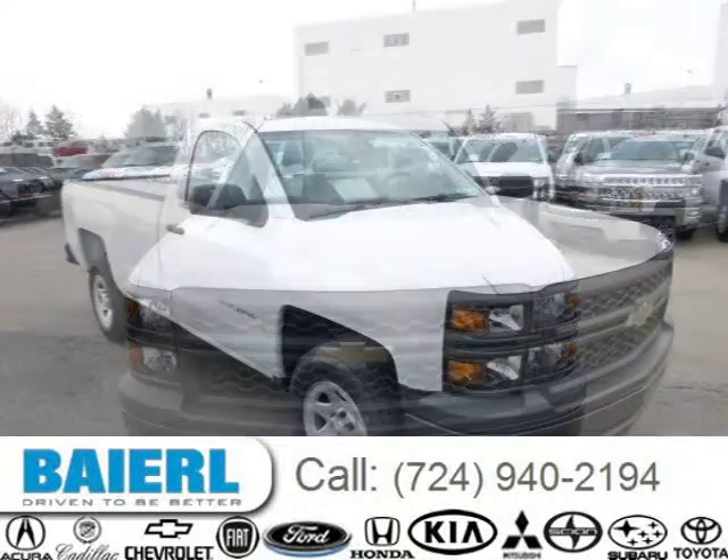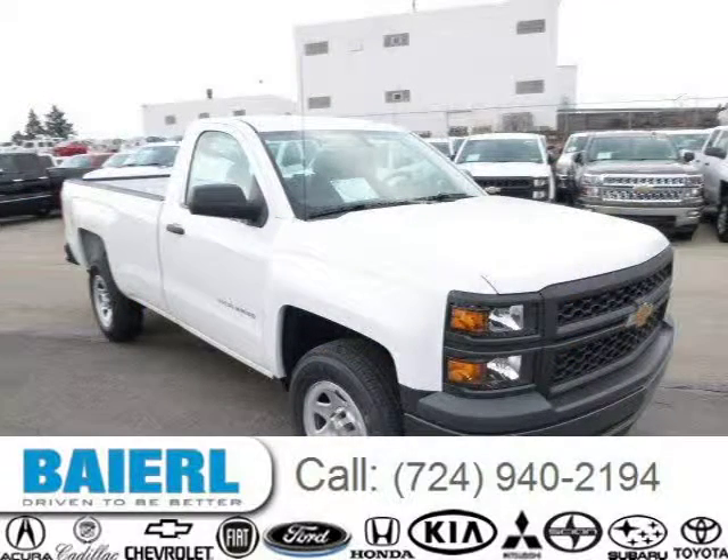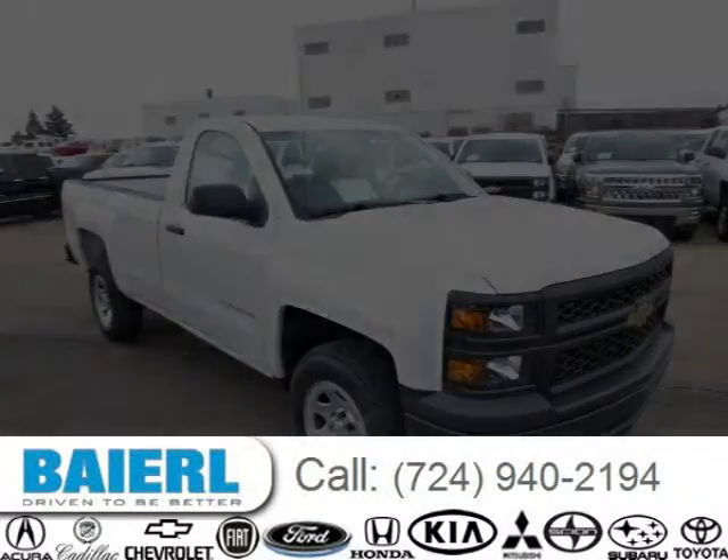For more information on this great Chevrolet Silverado 1500, please click the link below. Thank you.